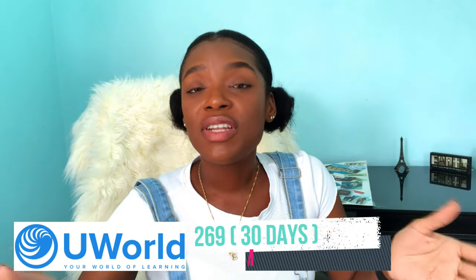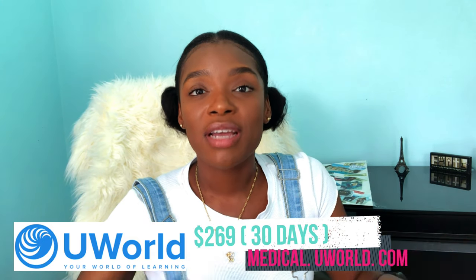I mentioned UWorld earlier — it's the U in UFAP. I have not heard of anyone prepare for USMLE Step 1 without incorporating UWorld. It's a company that offers test prep and practice exams for licensing exams, including Step 1, and is known for excellent question sets. UWorld is really expensive — accessing the question bank for just 30 days is $269, and the price goes up from there. I plan to incorporate UWorld later in my prep so I'm not paying for a long subscription, and in the meantime I'll use Anki and other question banks.